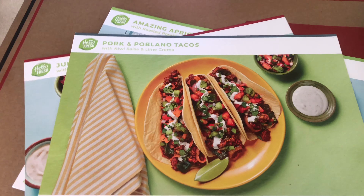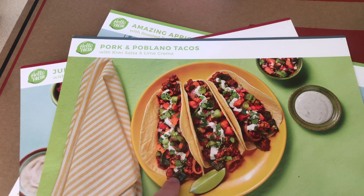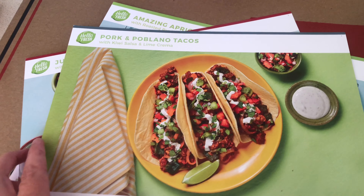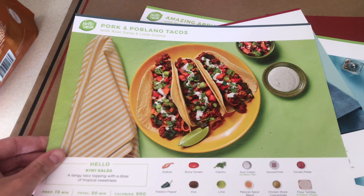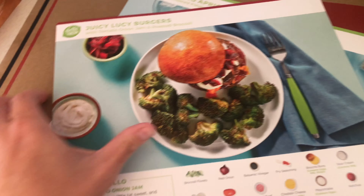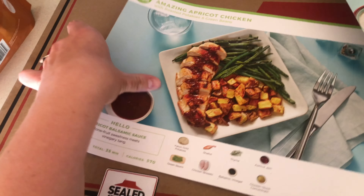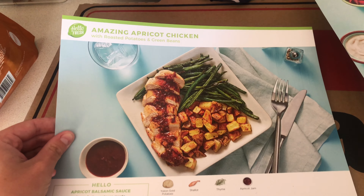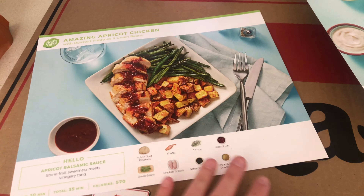Our HelloFresh box came. So this is one meal. I think we have already had this meal in one box before, so that's okay. If I remember correctly, it was really good. This is the next one — Juicy Lucy burgers. And then this one, amazing apricot chicken. They all look super good. Which one do you think we're going to have for dinner tonight, babe?